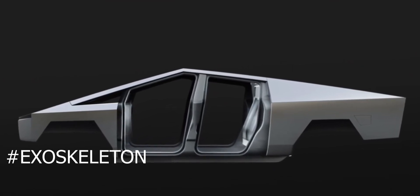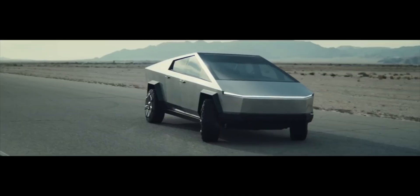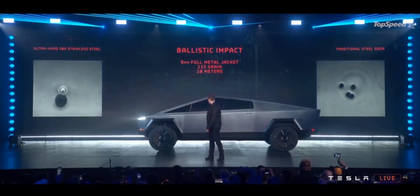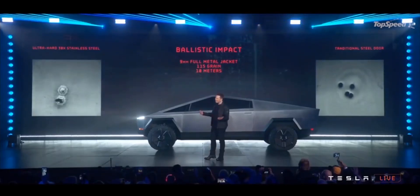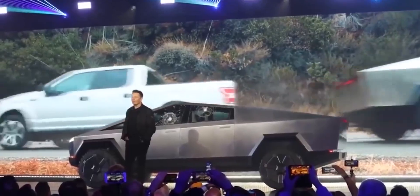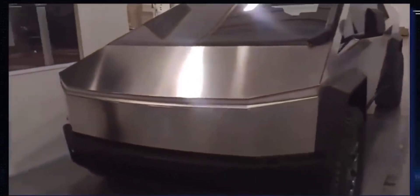If you look up the Cybertruck on the internet, you'll discover fantastic photographs of the bulletproof glass. The truck's exoskeleton is practically impenetrable, fashioned from ultra-hard 30x cold-rolled stainless steel structural skin. The windows are composed of Tesla's armor glass, which is already extremely robust and can absorb and deflect much more power — including bullets — when paired with a polymer-layered composite. It will give optimum passenger protection and eliminate dents, damages, and long-term corrosion. By a wide margin, it is the safest car on the market.